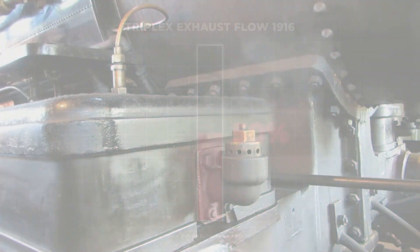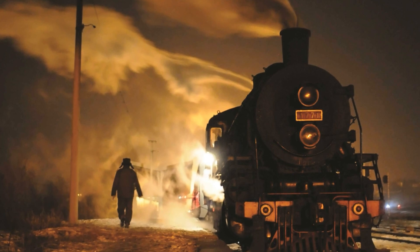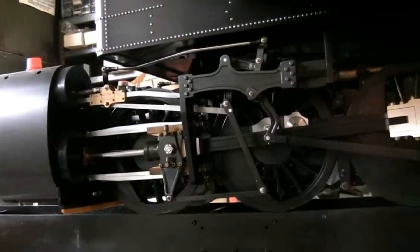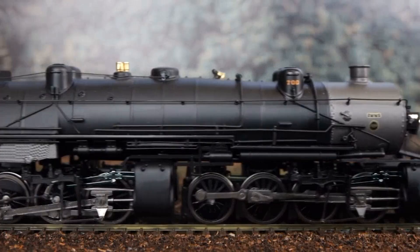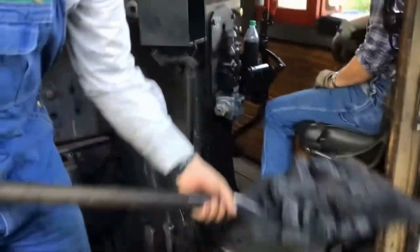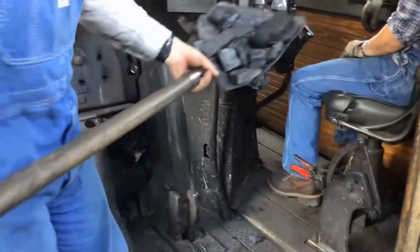Only half the Triplex's exhaust went where it needed to go. Front cylinders exhausted through the smokebox, creating draft that pulled combustion gases through the firebox and heated the boiler — standard practice. But the rear cylinders, mounted under the tender, exhausted through a feedwater heater and then straight to atmosphere through a large pipe. That exhausted nothing for the fire: no draft, no contribution to boiler heating — wasted. With only 50% of the exhaust creating draft, the firebox couldn't maintain the intense combustion needed to feed six hungry cylinders. Firemen shoveled coal desperately trying to compensate. The fire struggled, steam production lagged, and the cycle continued.